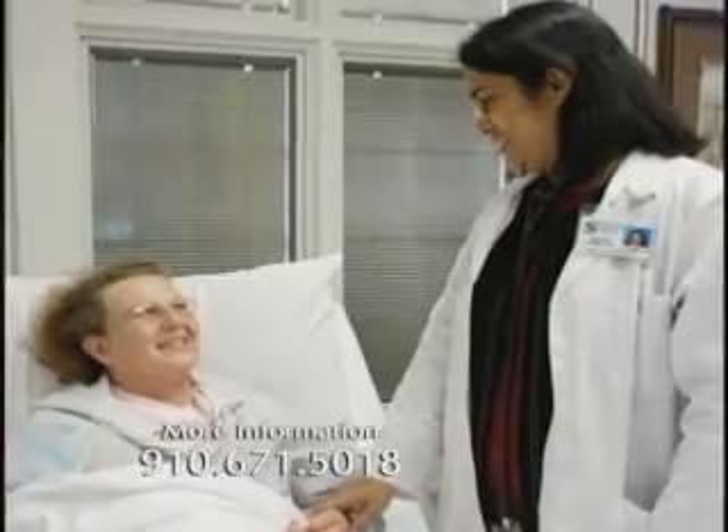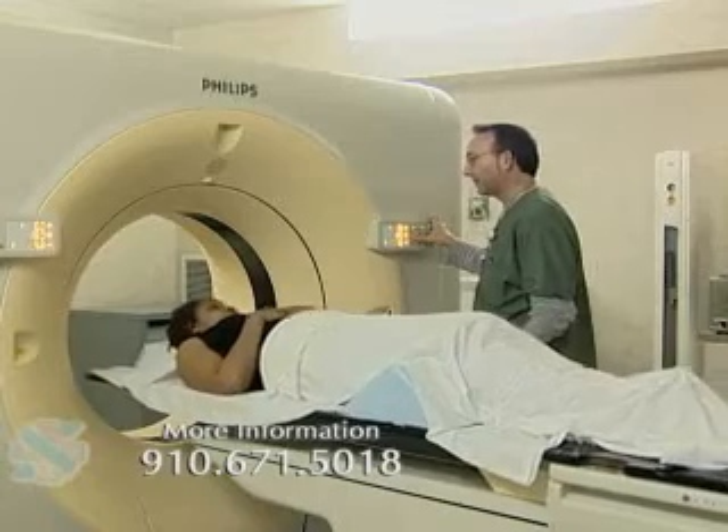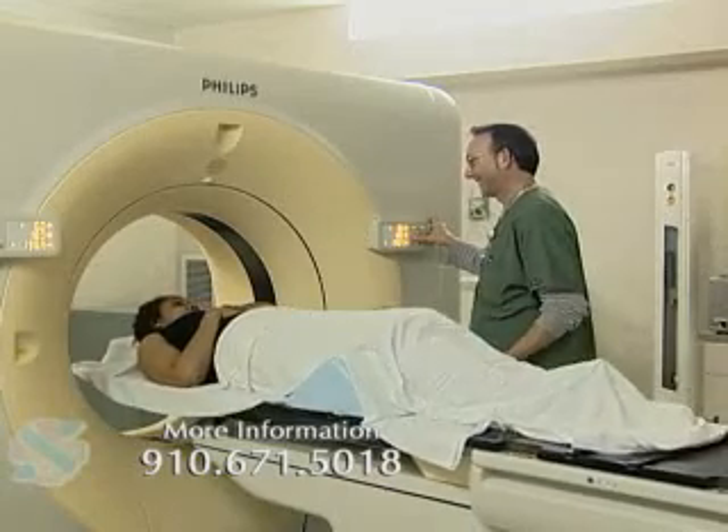The Gibson Cancer Center is a program that's part of the Southeastern Regional Medical Center that offers care for patients with cancer as well as for patients with blood disorders. There's medical oncology services available, and that includes being able to see medical oncologists here locally, as well as radiation oncology services.